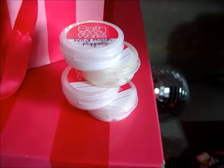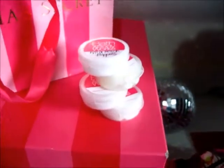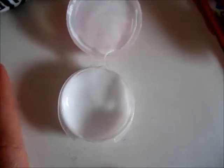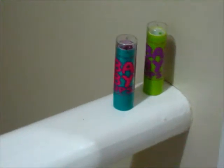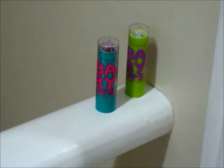Next is scented body creams. These I actually got for free at Bath and Body Works — those little containers you're supposed to take one of, but me and my friend Sabrina took like a hundred. They're definitely good and the little containers can just pop in your purse. This one's in Wild Peach Poppy and they smell so good, so go get some of those. And for lip products, just Baby Lips by Maybelline, because it hydrates your lips and also has a little bit of color, which is really fun.